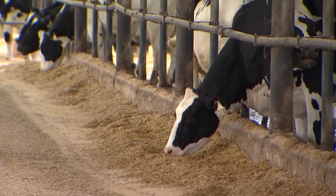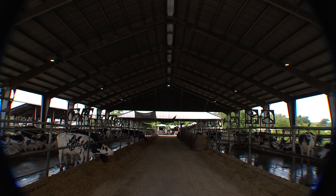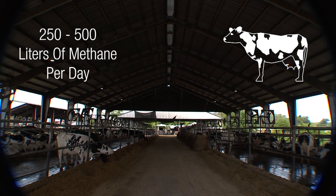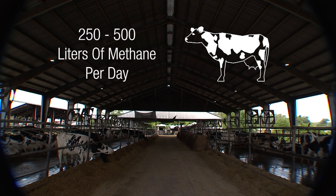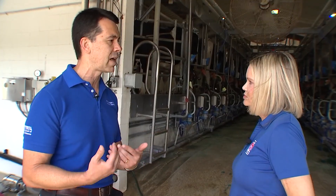As the cows eat — and they eat a lot — they burp, and that's how the methane is released. Some estimates say one cow can produce 250 to 500 liters of methane each day. They lose about 8% of their total energy as methane.